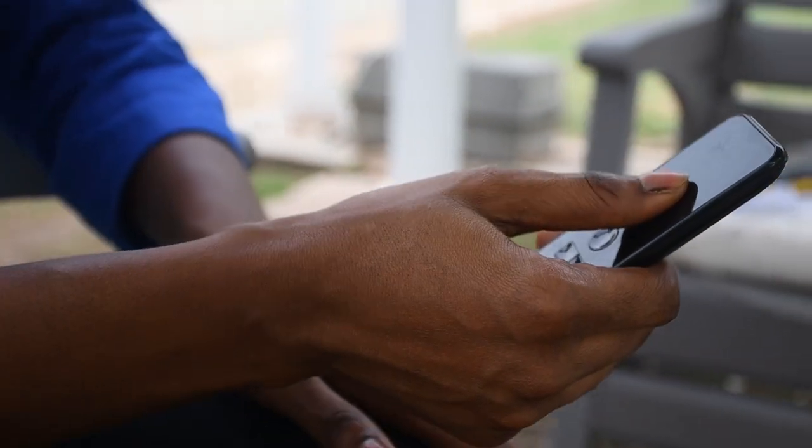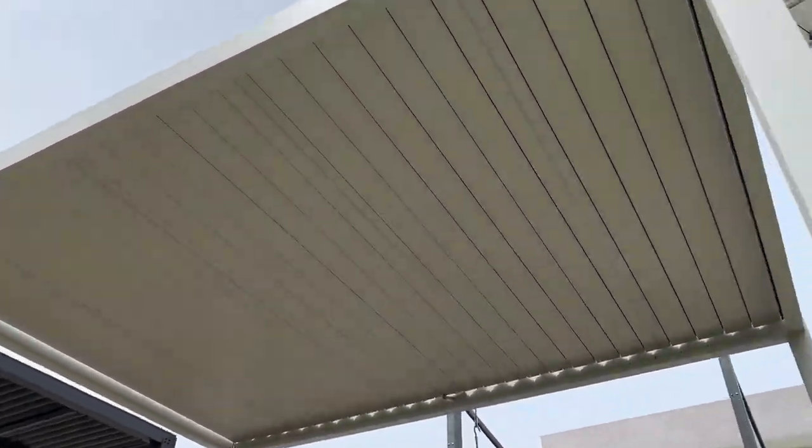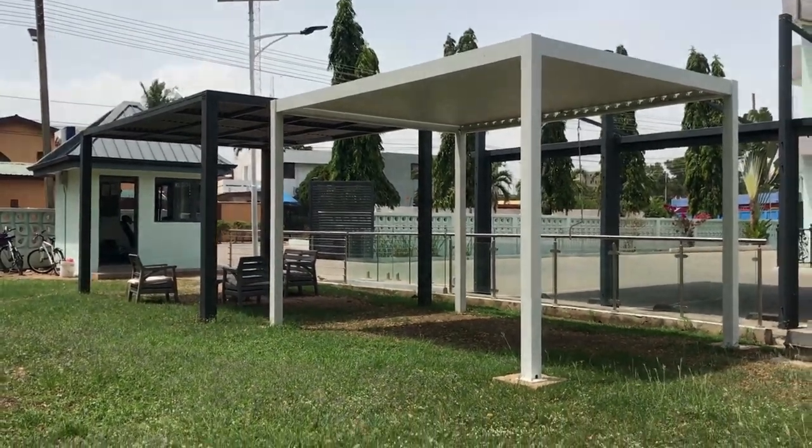It also comes with a remote controlled integrated LED lighting system for evening use. It can be installed against the wall or freestanding. Currently we have two colours in stone — that's the white and the grey.